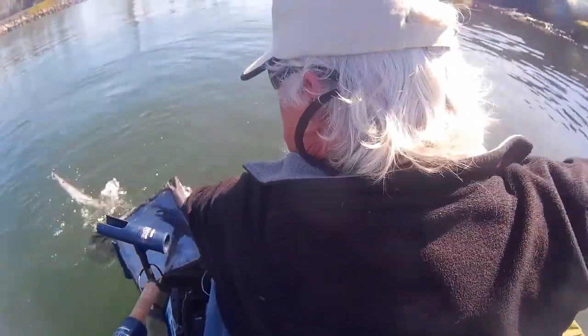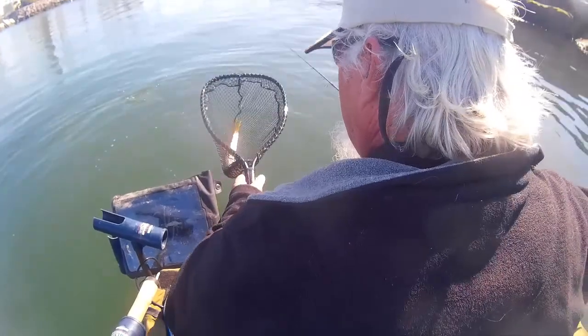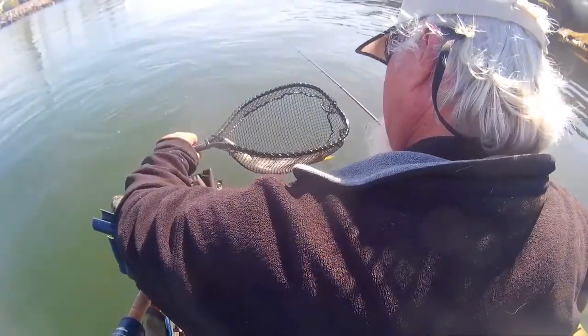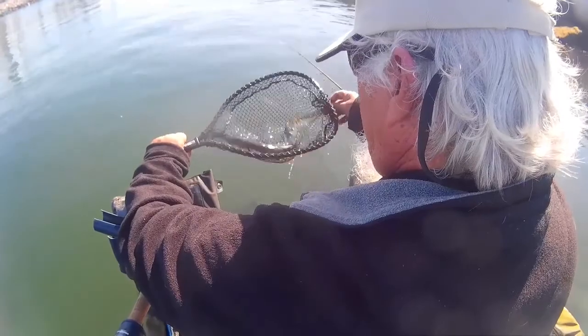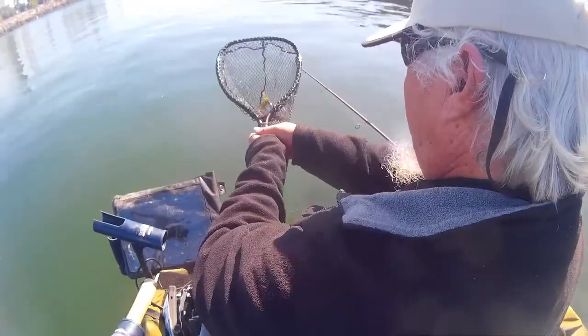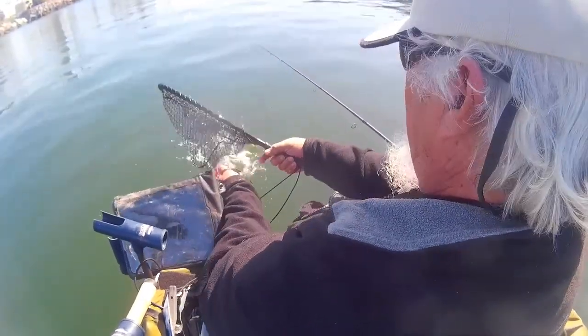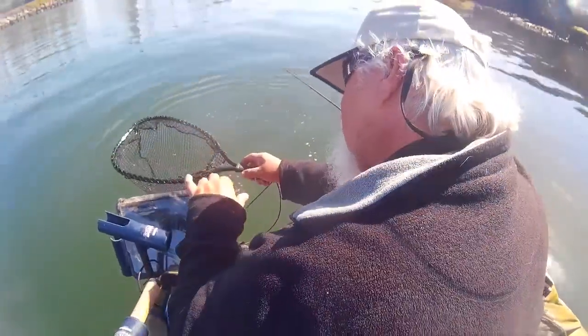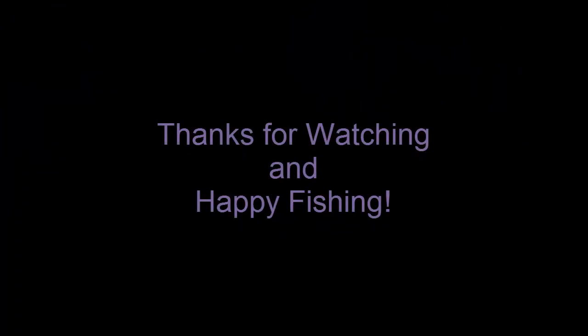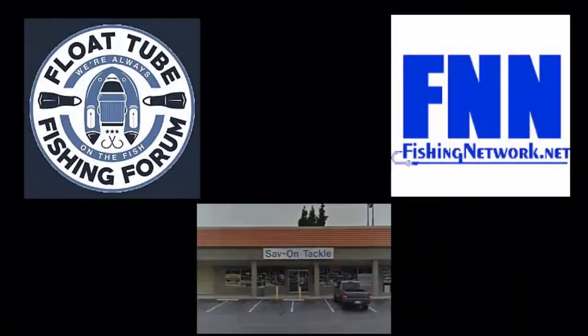There we go. Is that a barracuda? I don't know what that is. That's a barracuda. Okay. That was a beautiful gal.